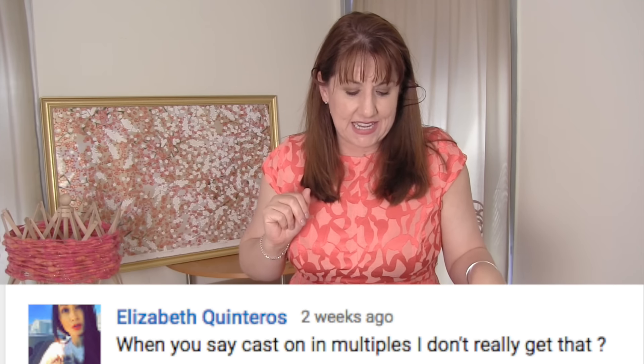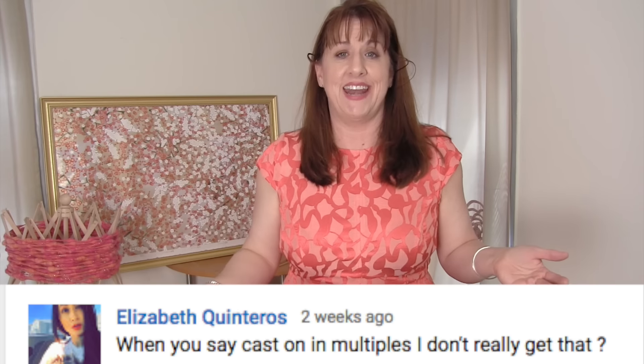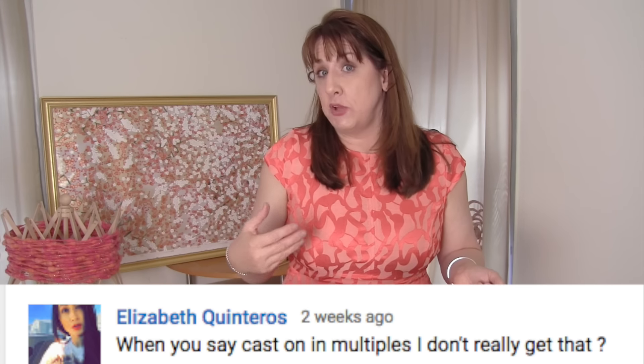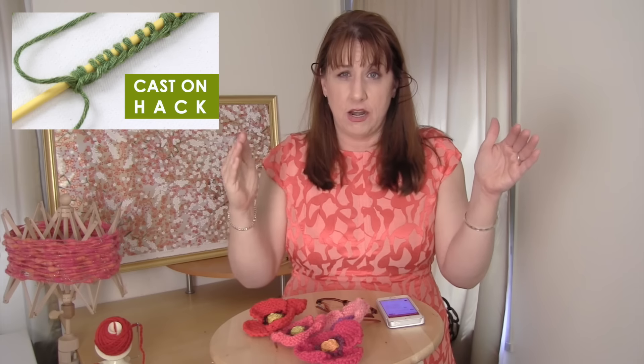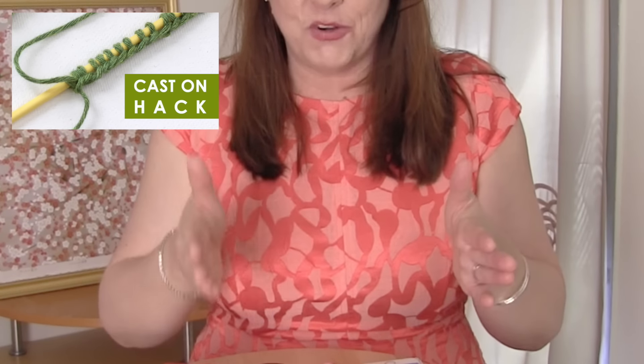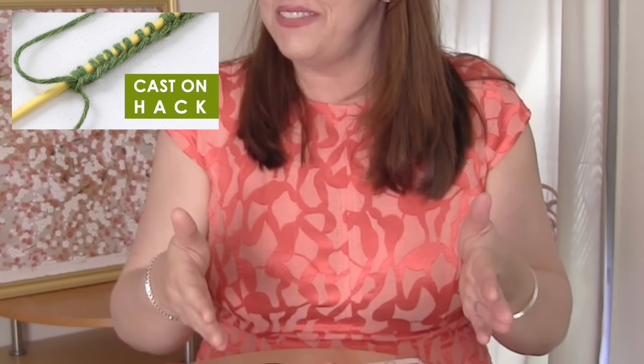Elizabeth Quintero says: when you say to cast on in multiples, I really don't understand what you mean. It's actually simple. If I say cast on in multiples of four, that means the pattern is divided into groups of four stitches. You can cast on as many stitches as you want, but they must stay within multiples of four. You could cast on eight or twelve, or even 400 — as long as it's divisible by four. I hope that clears it up!